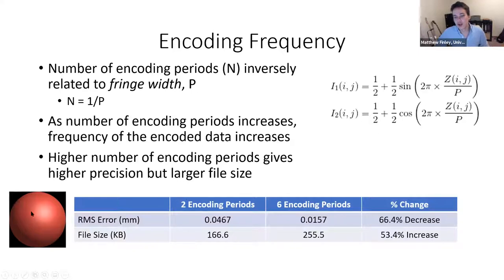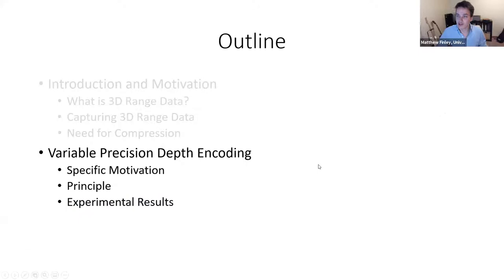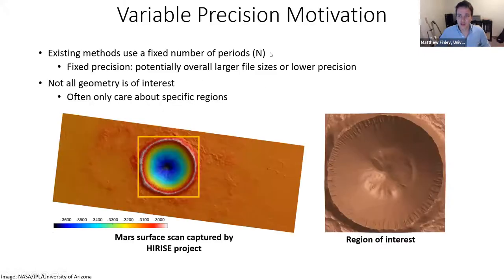To make this more concrete: encoding an ideal hemisphere with 256 millimeters range using two encoding periods gives some RMS error and some file size. Using six encoding periods decreases p, reduces error, and increases file size by 66 and 53 percent respectively. Increased frequency gives greater precision but more file size. Moving on to our specific method — in all methods I'm aware of, parameter p is fixed. This could be a problem.